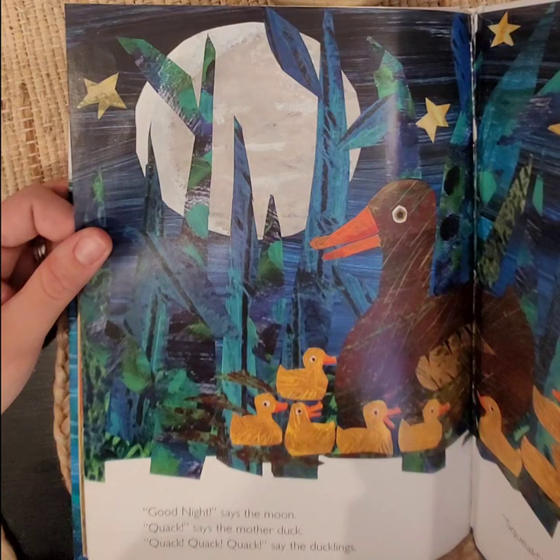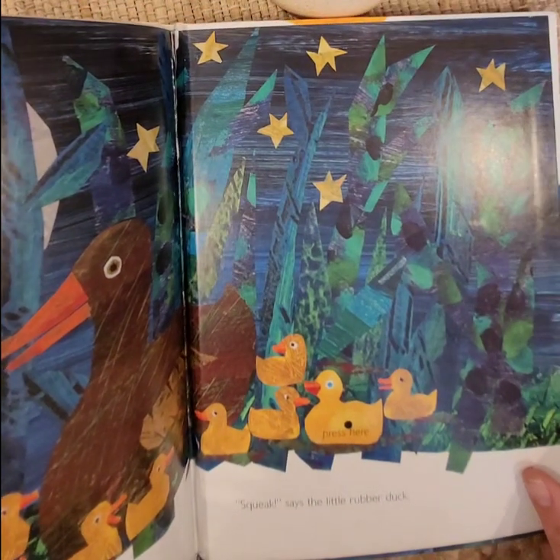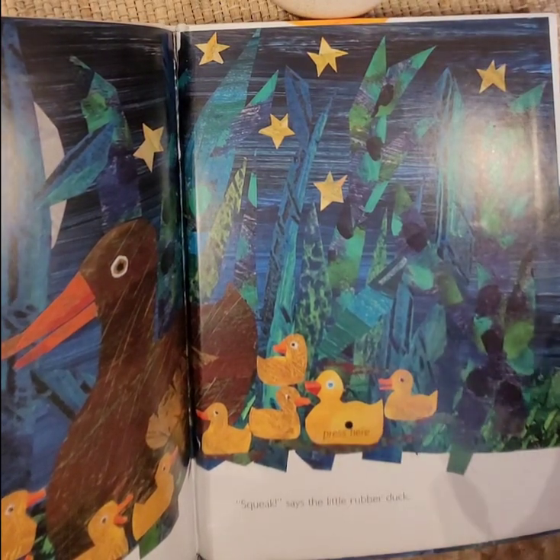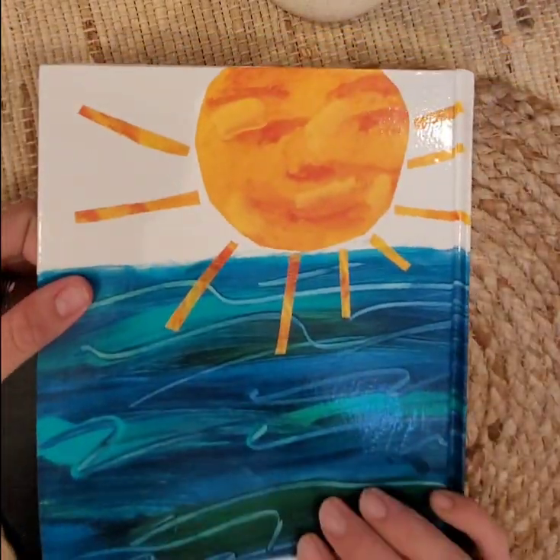Good night, says the moon. Quack, says the mother duck. Quack, quack, quack, quack, say the ducklings. Squeak, squeak, says the little rubber duck. The end.